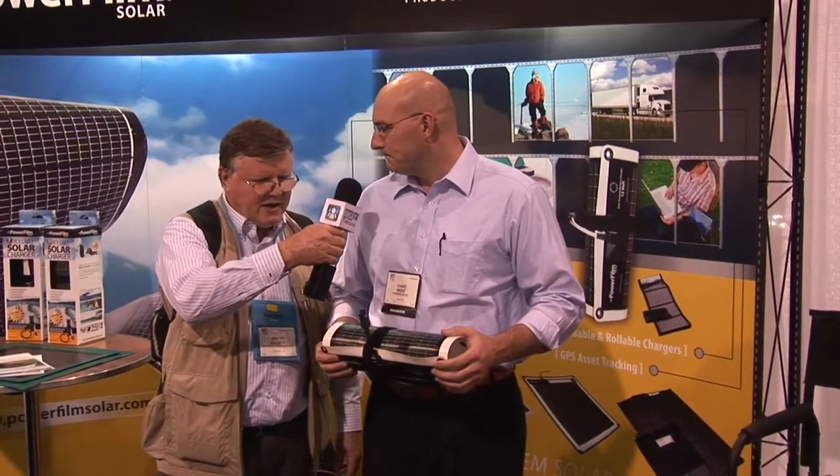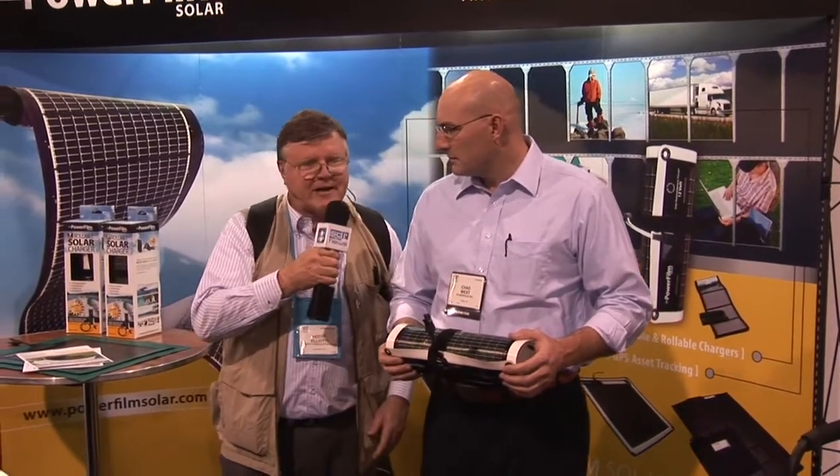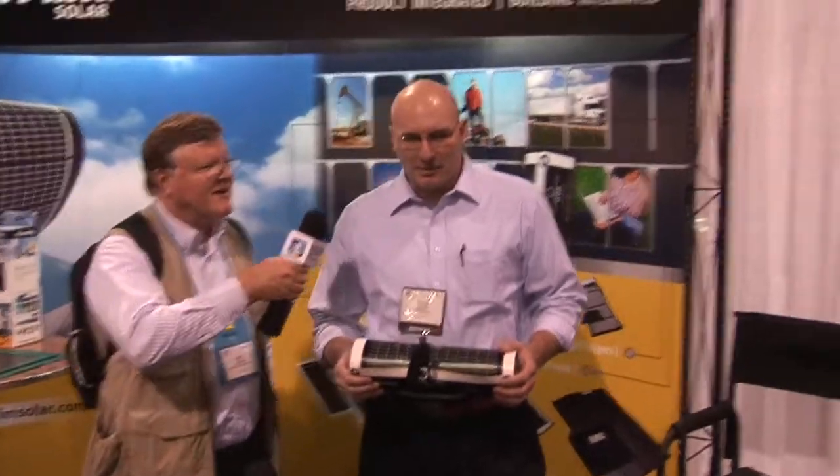This is amorphous silicon. Amorphous. Cool. Maybe we can go over and take a look at what you told me is your hottest product right now. Absolutely.